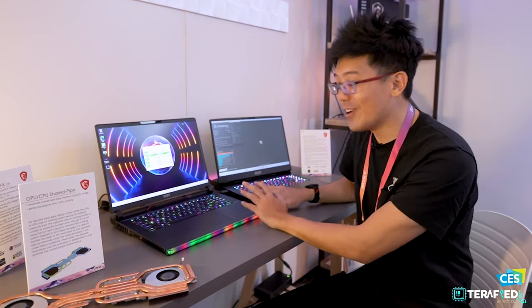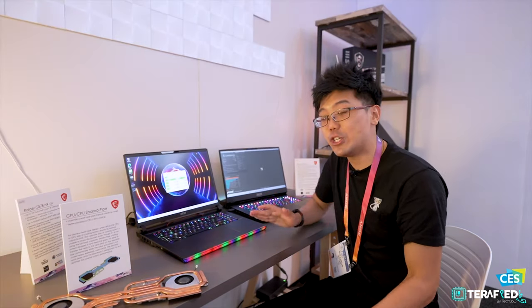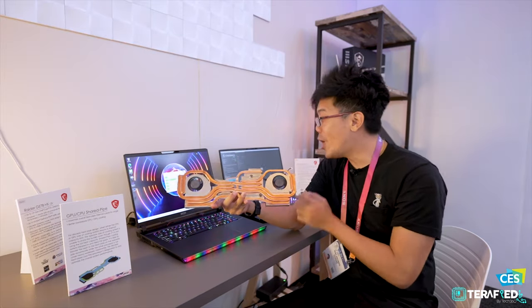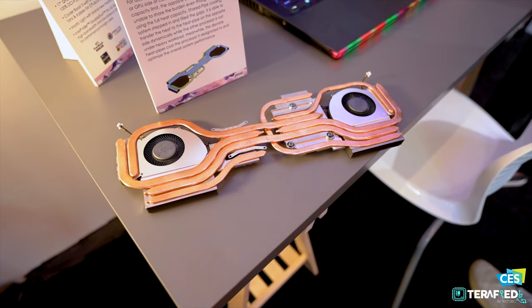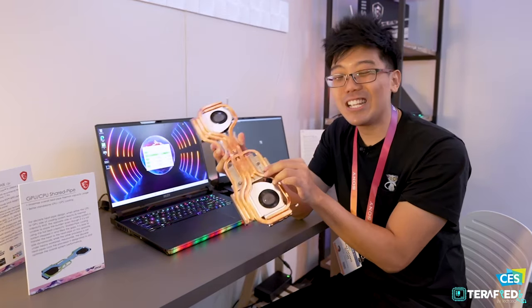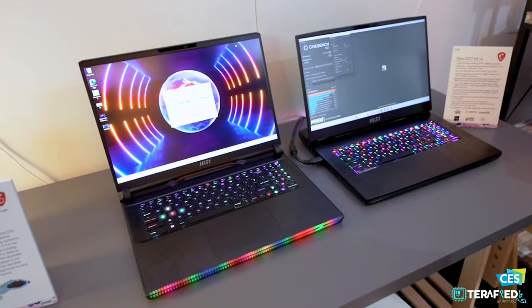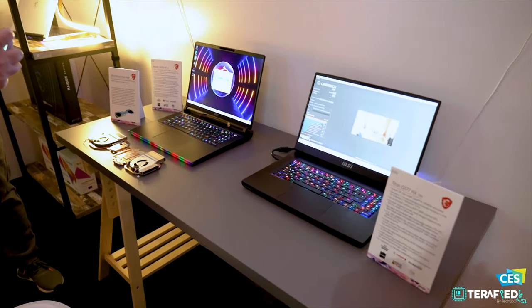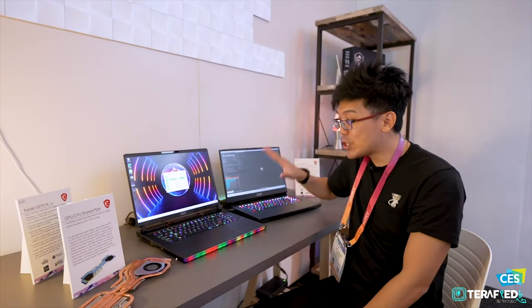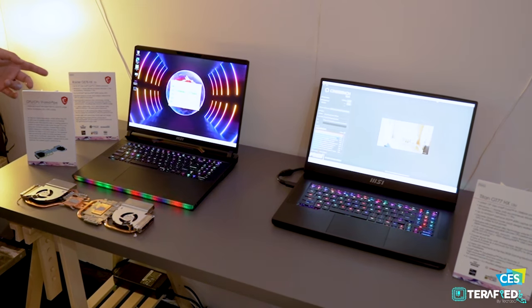With Intel 13th gen and the RTX 4090, 4K 60fps or even 4K 120fps on the latest AAA titles is now a reality rather than a dream. Granted, the fans do get quite loud at full speed, but they keep the CPU and GPU cool. The heatsink assembly is a chunky beast with multiple fans and heat pipes — there's even a unified heat pipe between the two chips and a dedicated one for the VRMs.